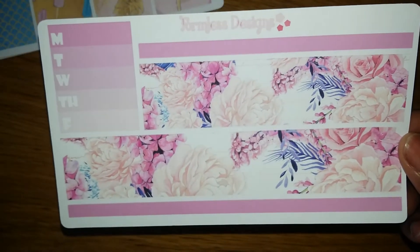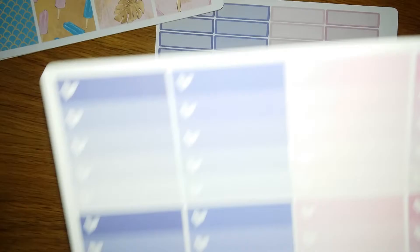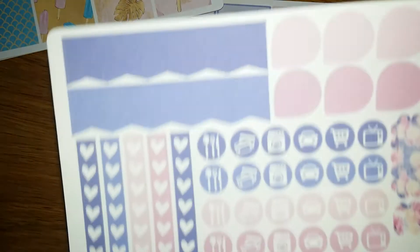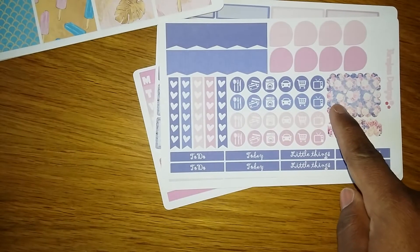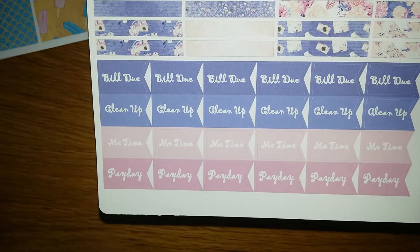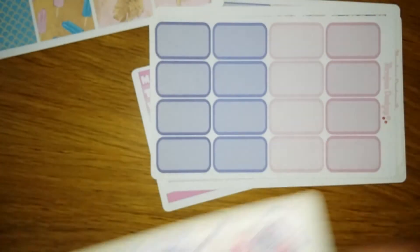Next kit is called Purple Love. You guys know I'm crazy about purple! Here's the first one — it's like a mauve color. Oh, look at these — they're adorable! Purple, mauve, and pink. I love it — the bill due stickers and the 'me time' stickers, I'm feeling all of that. Can you believe all of this is one kit for three dollars? That's it!